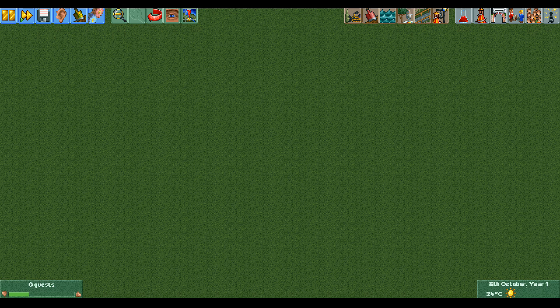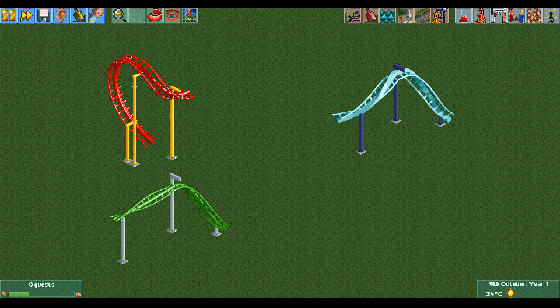The fact that the train also loses some speed when going up a corkscrew means that the setup for a perpetual motion machine will only work with a half loop, barrel roll, or inline twist leading into the downwards corkscrew — but not with an upwards corkscrew leading into the downwards corkscrew, or just a full corkscrew element.